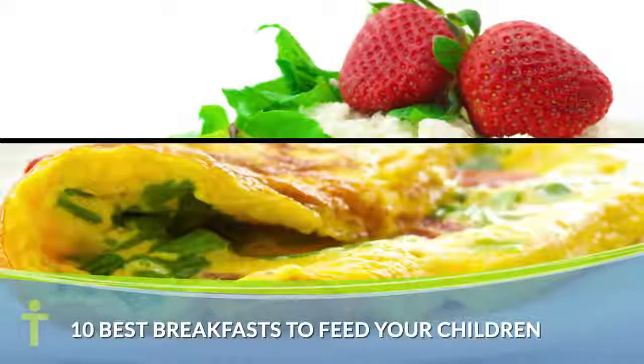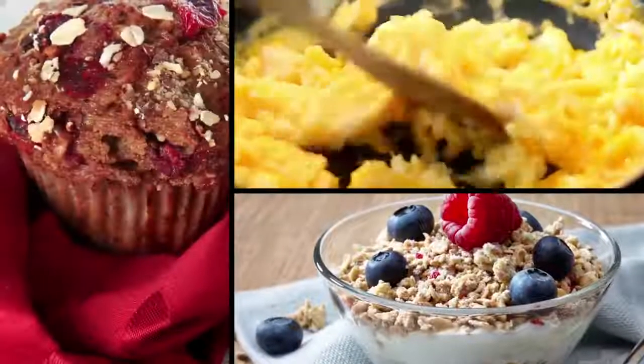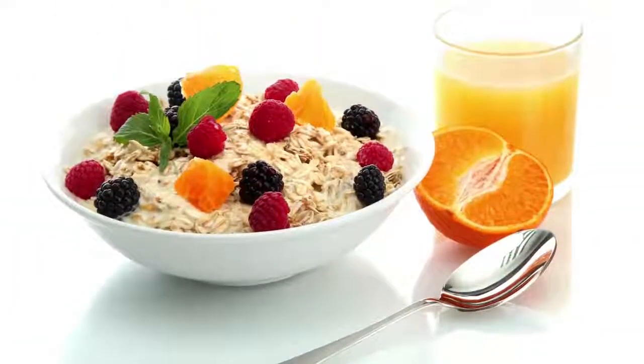Setting up kids for a full day of learning starts with a nutritious breakfast. This video will tell you 10 great breakfast choices for your children. Don't have time? Prepare some of these great options the night before.